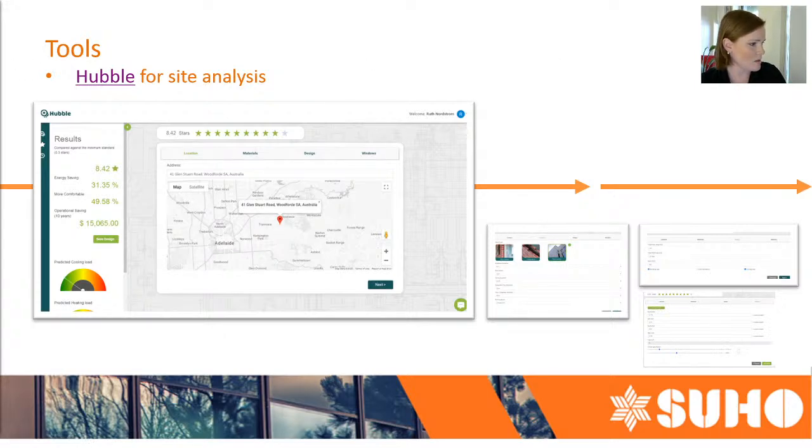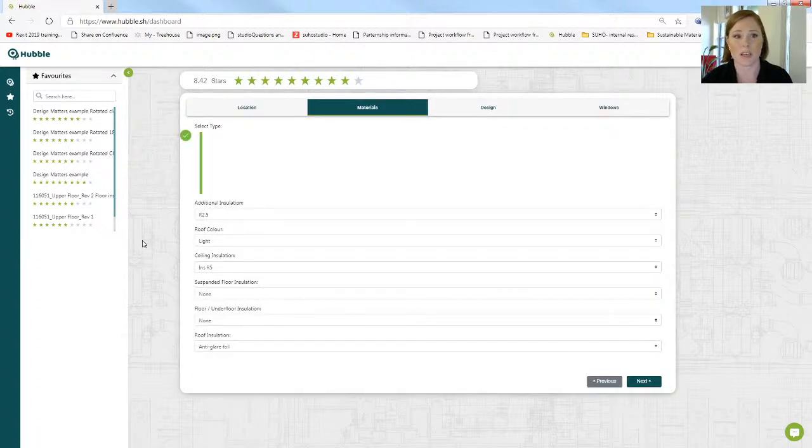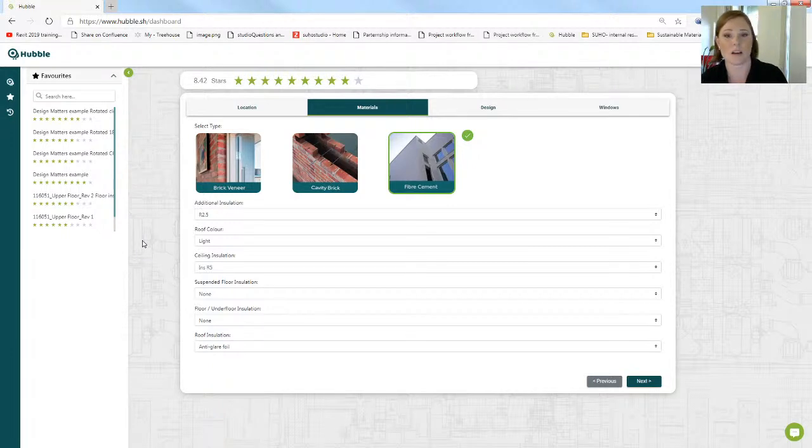I've got Hubble just in the background to show you how I use it, and this is actually where the 10-star house is situated — I've pre-populated this just to give you an example. Essentially a 10-star house in the Adelaide flat plains generally needs a concrete slab on ground. If we were to take the current house that we've built and actually build it in the hills or in different climate zones, we'd get a vastly different result — and I will demonstrate that in a moment. In Hubble, I can evaluate based on basic material selections before I am getting to the point of optimizing to 10 stars.